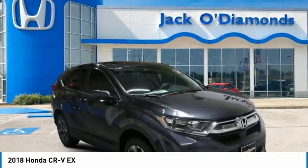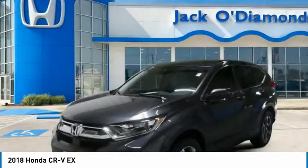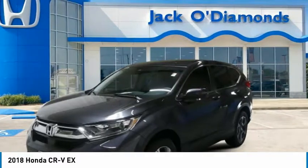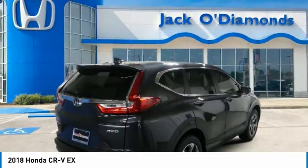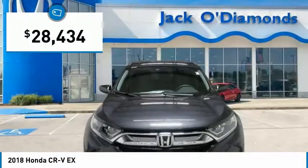The 2018 CR-V — a top recommended vehicle because of its car-like driving manners, good value, cool technology, and comfy interior, and is priced below $30,000.